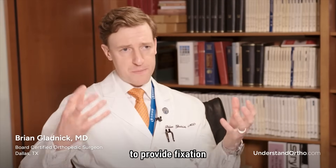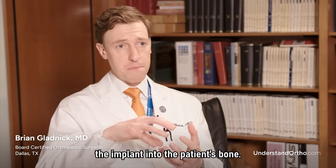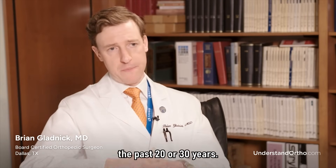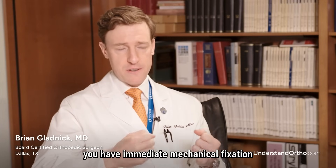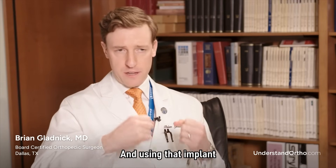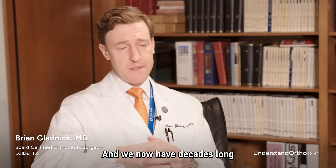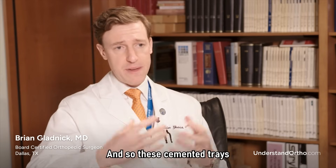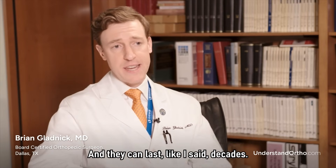There are essentially two ways to provide fixation of a total knee replacement. One way is by cementing the implant into the patient's bone, which has been the workhorse approach for the past 20 to 30 years. By cementing the implant into the bone, you have immediate mechanical fixation where the patient can get up and start walking without any worry about loosening. We now have decades-long proven survivorship of these implants, and these cemented trays have very good workability and can last decades.